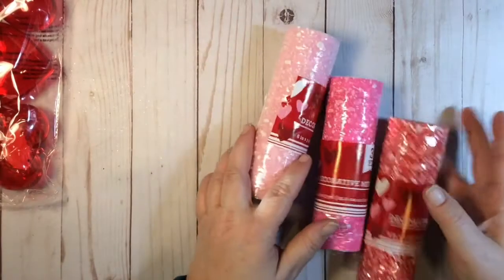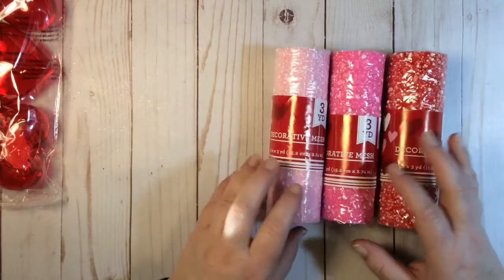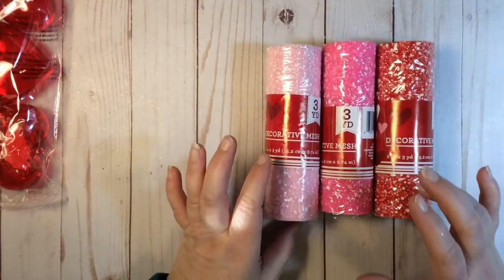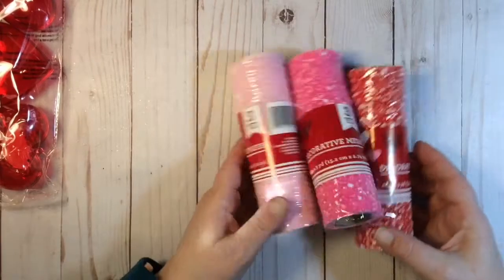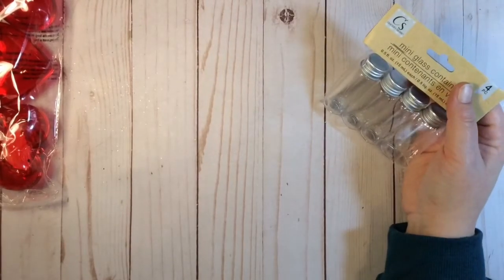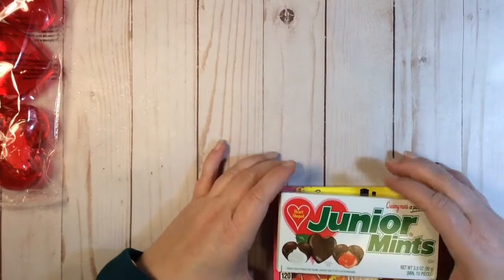I was able to get some of this decorative mesh — I call it flocked tulle, whatever you want to call it. I got red, hot pink, and pink. I think I got two of the regular pinks. I'll honestly use that all year. I also got some bottles from the craft section to do sequin mixes or small beads.